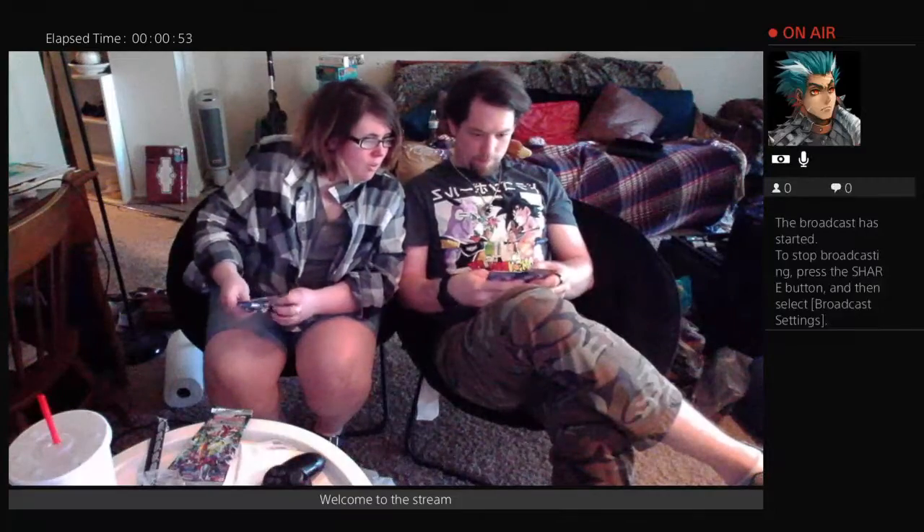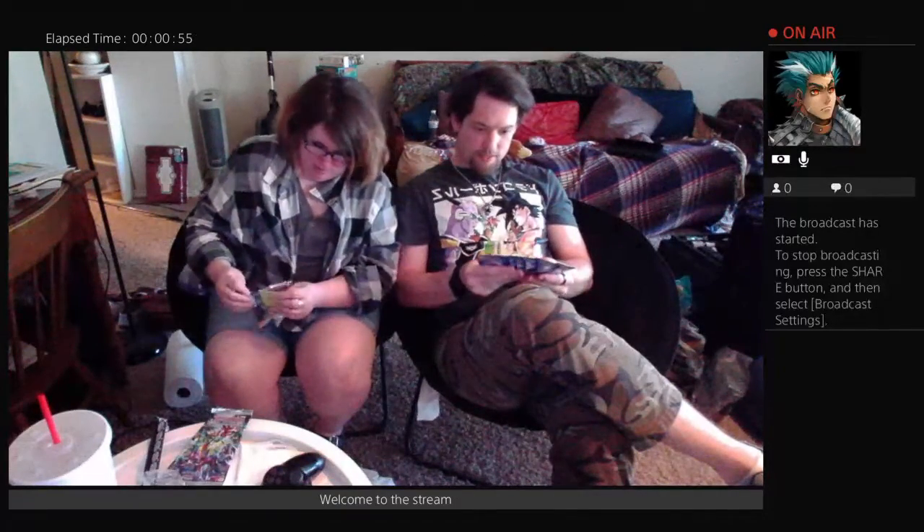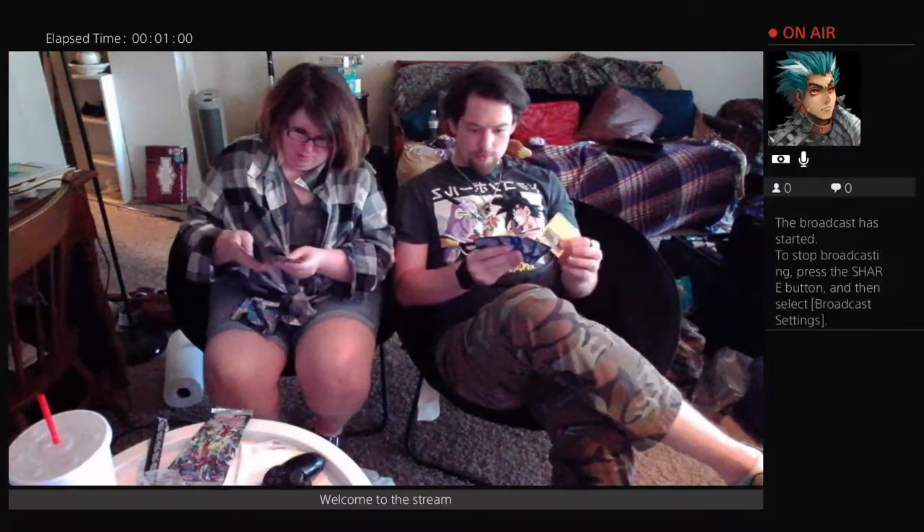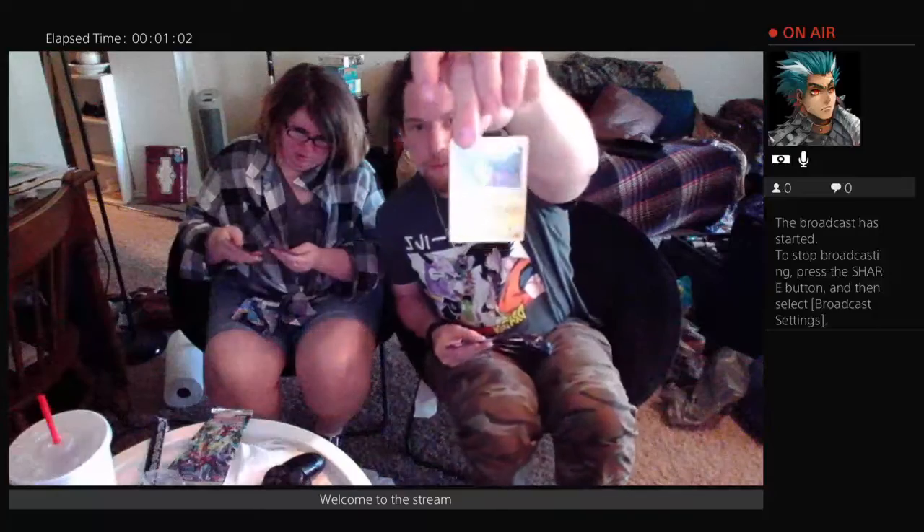I'm going to open up the lightest one first — the one from Sun and Moon. I see a Pachirisu right off the bat. Wow, a Pinsir. The art style is so different. I got myself a little Pachirisu.